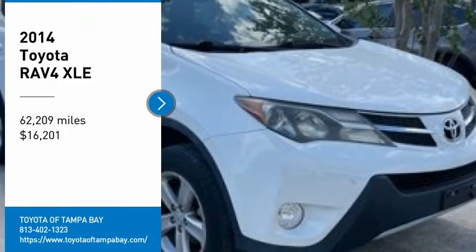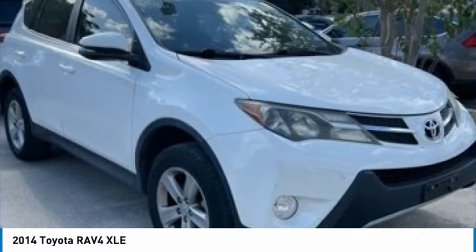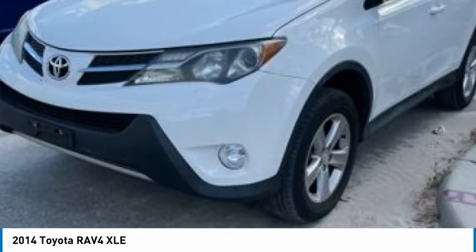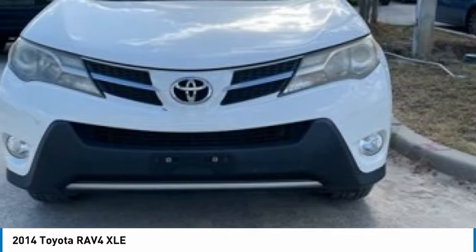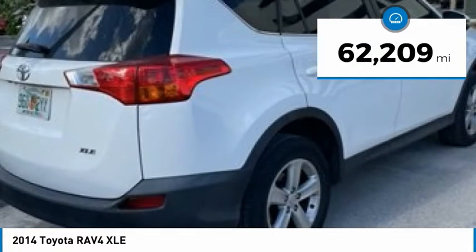Take a ride in the 2014 RAV4. The RAV4 is one of the most fuel-efficient SUVs in its class. Versatile and efficient, RAV4 mixes the comfort and drivability of a sedan with the benefits of an SUV. This highly evolved, well-packaged crossover SUV lets you have it all and is priced below $20,000. This vehicle has less than 65,000 miles.